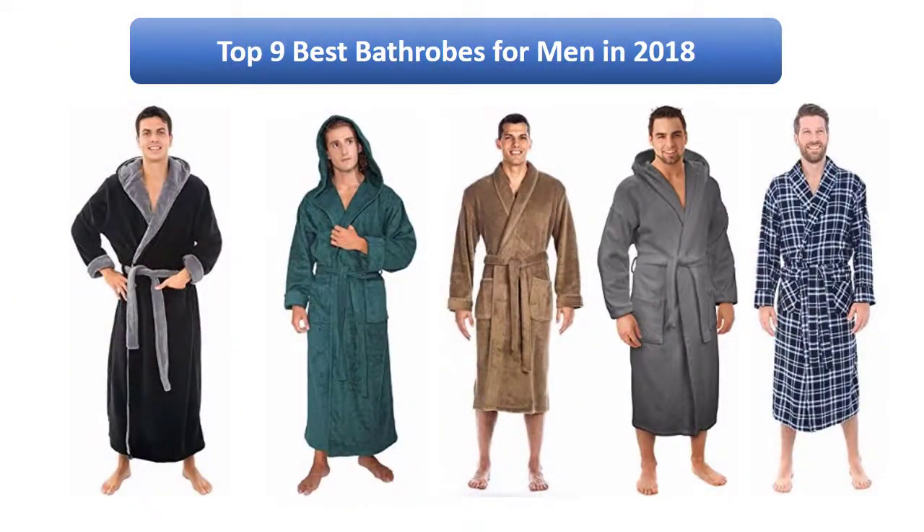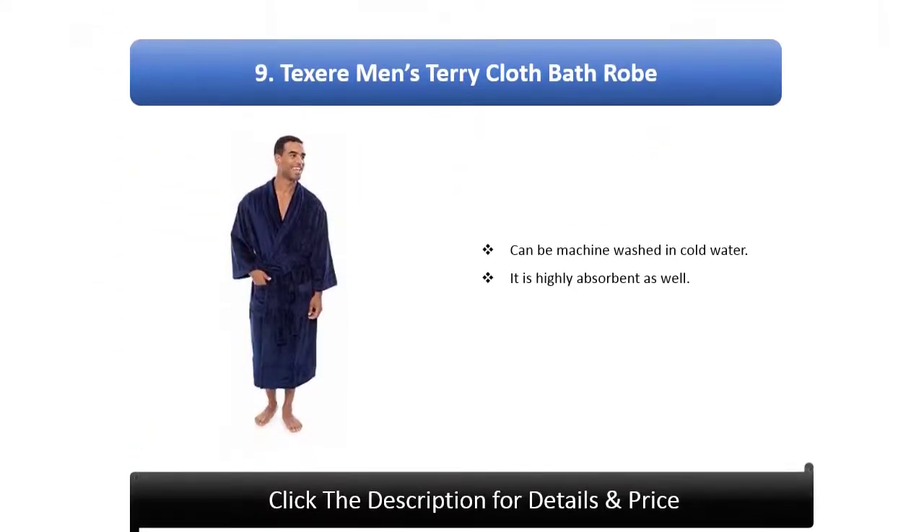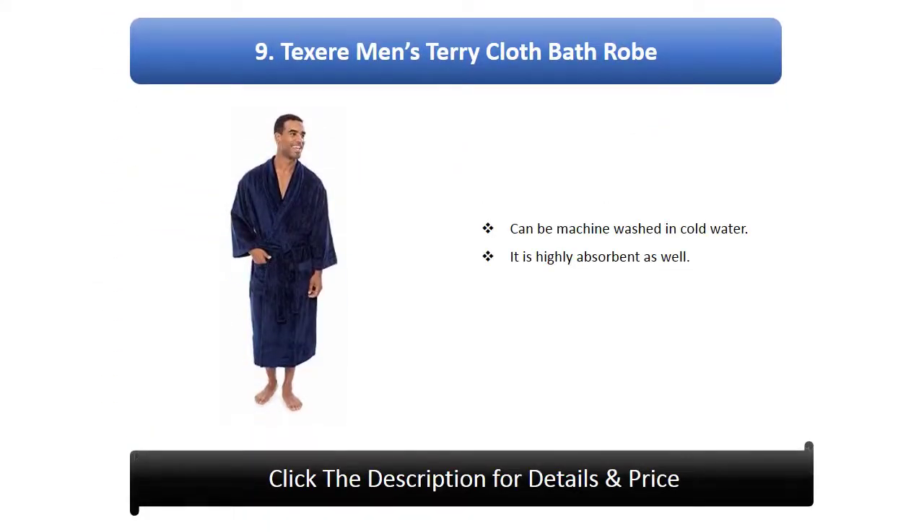Find the best bathrobes for men in 2018 at Amazon. We analyzed consumer reviews to find the top rated products. I am going to review the top 9 best bathrobes for men on the market in 2018.